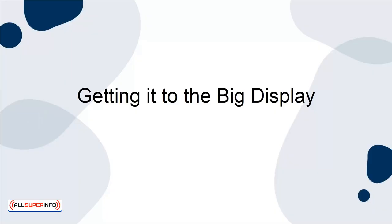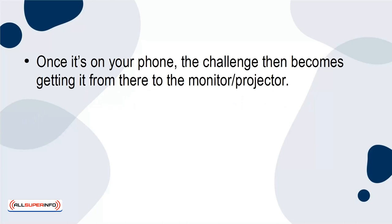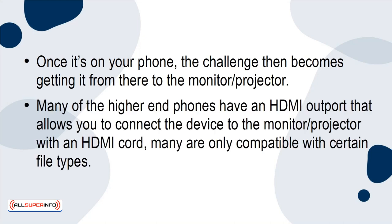Getting it to the big display. Once it's on your phone, the challenge then becomes getting it from there to the monitor or projector. Many of the higher-end phones have an HDMI out port that allows you to connect the device to the monitor or projector with an HDMI cord. Many are only compatible with certain file types.